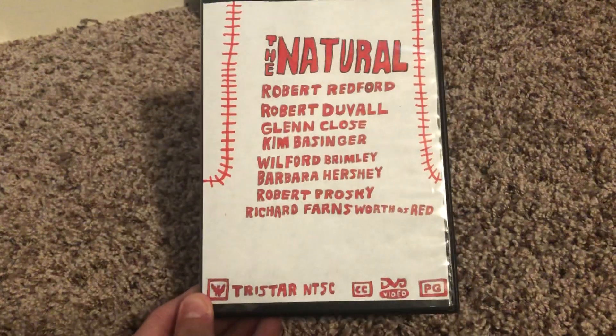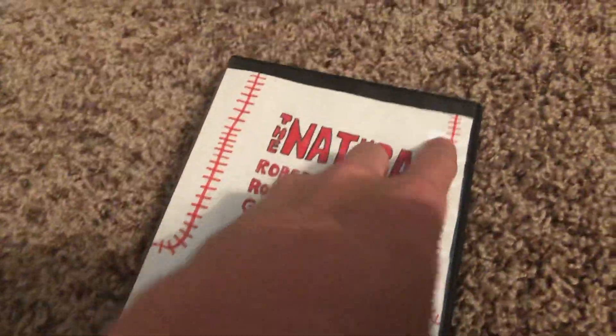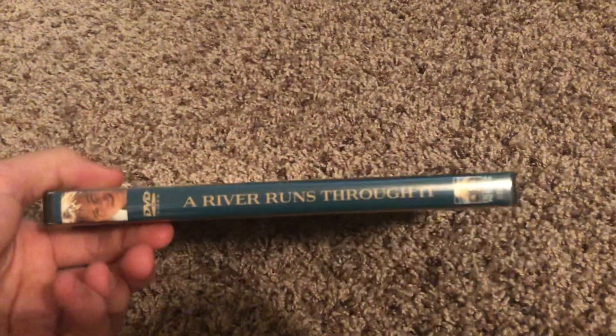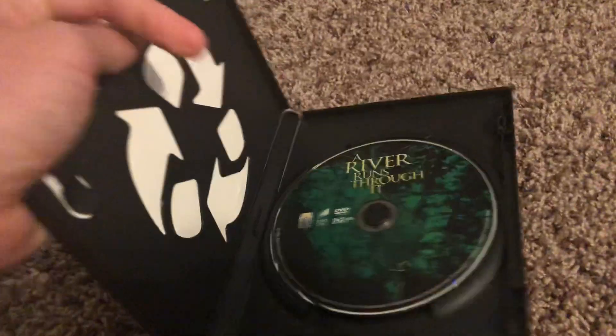I'm going to be doing my Sony DVD collection where I have 10 DVDs, which is a pretty good number. I've got some pretty cool collections coming up in May, so expect those.